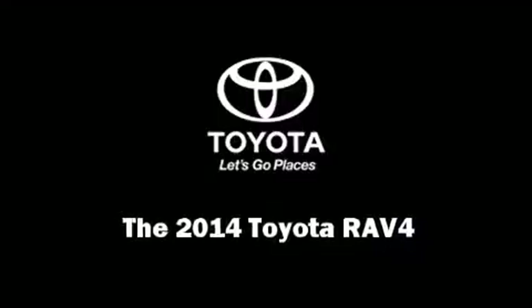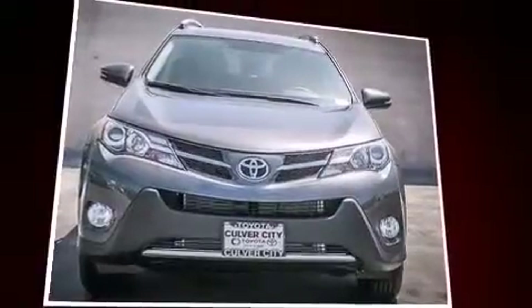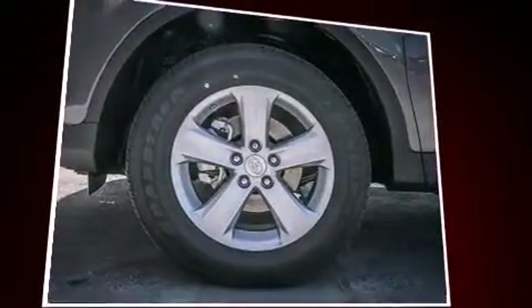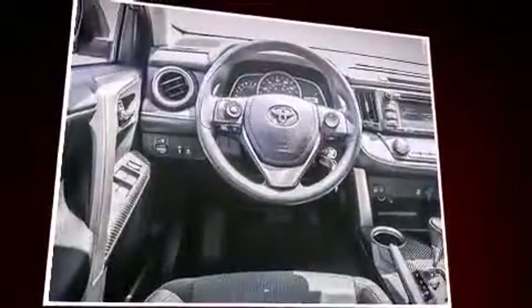Sensibility and practicality define the 2014 Toyota RAV4. Under the hood you'll find a four-cylinder engine with more than 170 horsepower, and for added security, dynamic stability control supplements the drivetrain. Top features include front dual zone air conditioning.